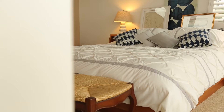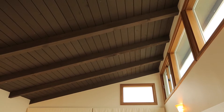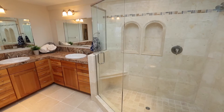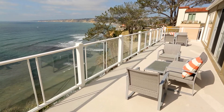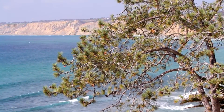Once upstairs, unwind in the bright master suite, complete with vaulted ceilings, a large walk-in closet, a walk-in shower, and jacuzzi tub. With a second upstairs bedroom sharing the top-level view deck with the master, there are plenty of spaces to enjoy the picturesque views.